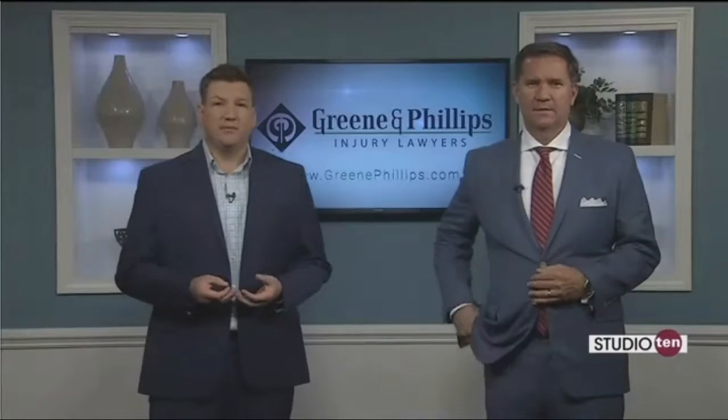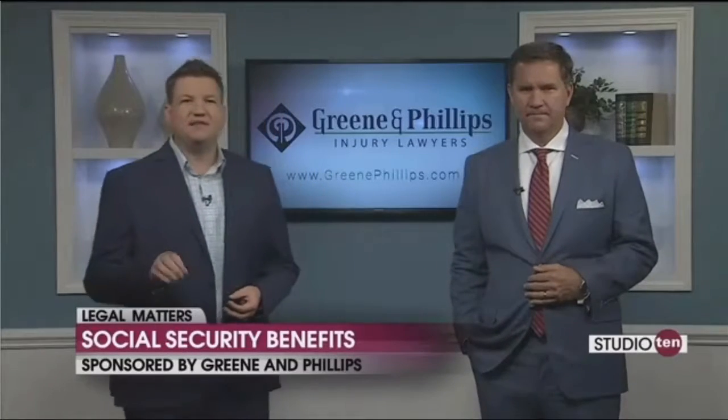Social Security affects millions of Americans, and sometimes obtaining the benefits of this program can be difficult. David Green from Green and Phillips is here to share what to do if you've applied for Social Security benefits but have been denied.